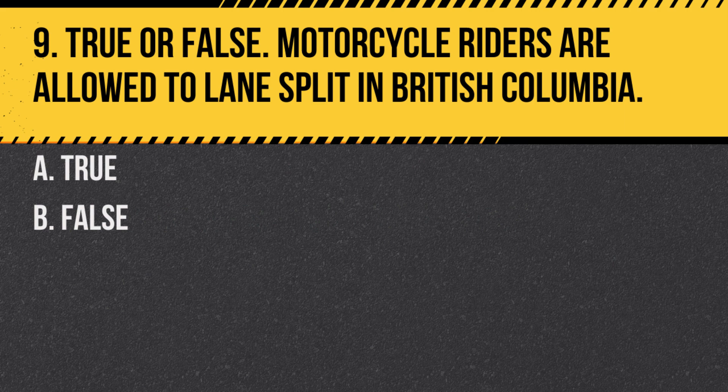Question 9. True or false: Motorcycle riders are allowed to lane split in British Columbia. A. True. B. False. Answer: B. False. Lane splitting is not allowed in British Columbia.